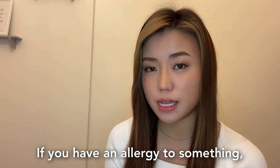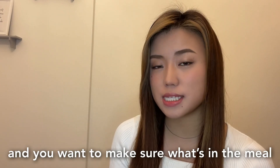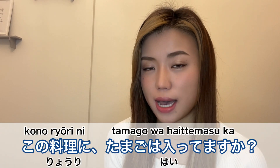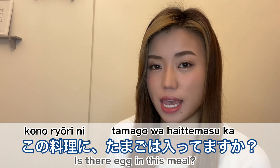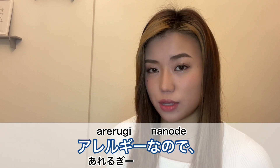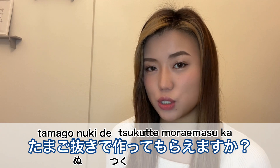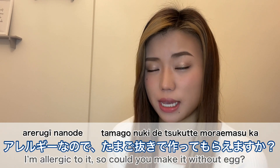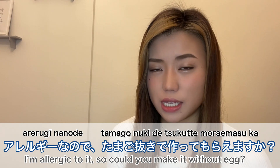If you have an allergy to something and you want to make sure what's in the meal, you can say 'Kono ryouri ni tamago ga haitte imasu ka?' — Is there egg in this meal? You can say I'm allergic to it, so could you make it without egg?